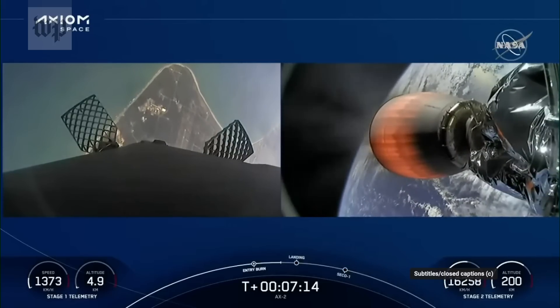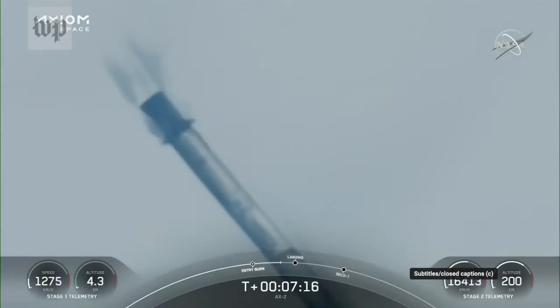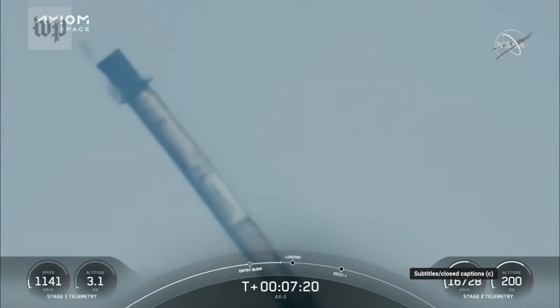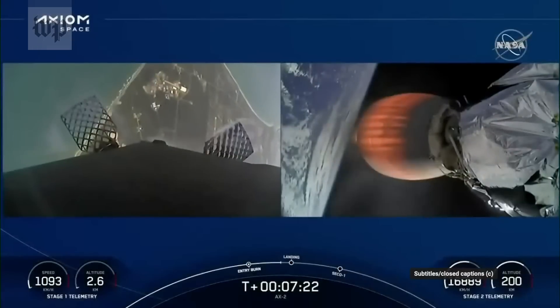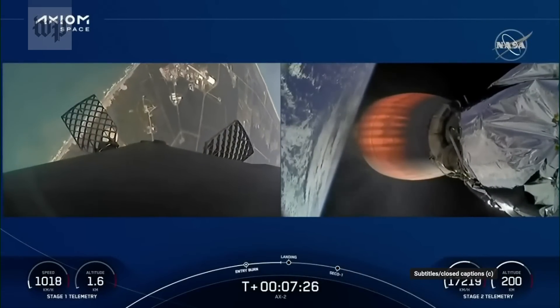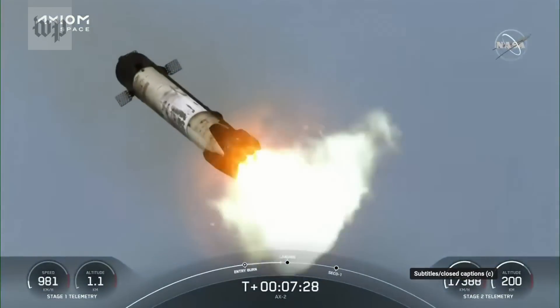Stage 1 transonic — that booster is now traveling near the speed of sound. Live view coming to you from one of our tracking cameras. We can see the grid fins actuating to help steer the booster down.